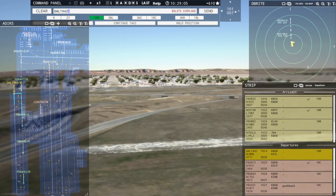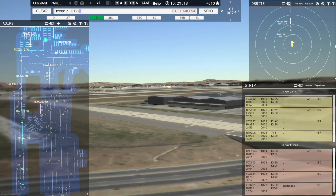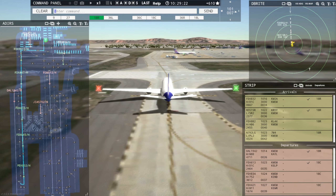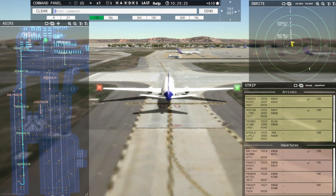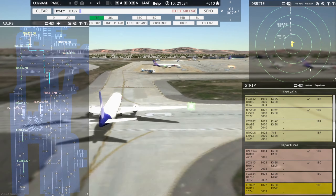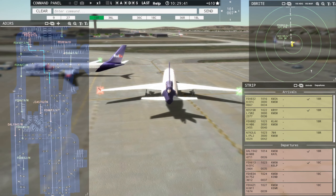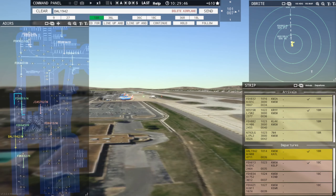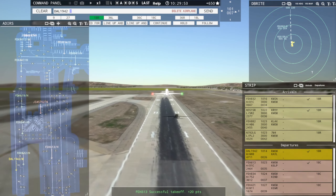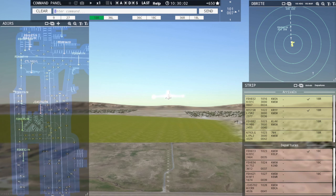Delta 19R42, runway 18R, clear for takeoff. Runway 18R, cleared for takeoff, Delta 19R42. FedEx 9012 Heavy, cross runway 9R. Crossing runway 9R, FedEx 9012 Heavy. Ground, FedEx 421 Heavy request taxi runway 18 Center. FedEx 6907 Heavy request pushback. FedEx 421 Heavy, continue taxi. Continue taxi, FedEx 421 Heavy. Looks like our Delta is just now lifting off. Perfect. Delta 19R42, contact departure, good day. Contact departure, good day, Delta 19R42.